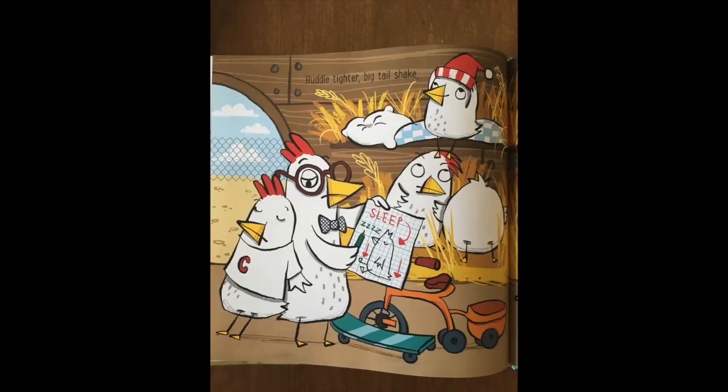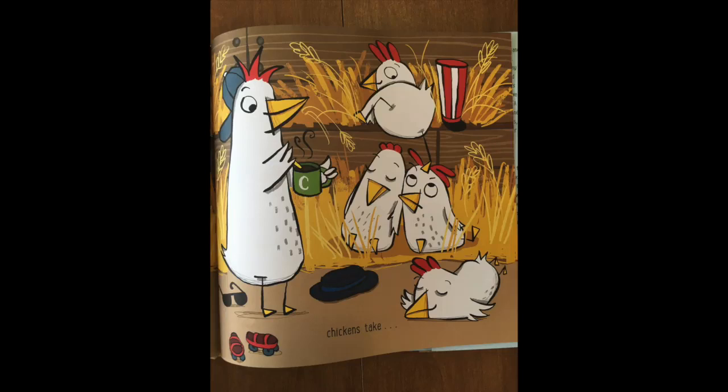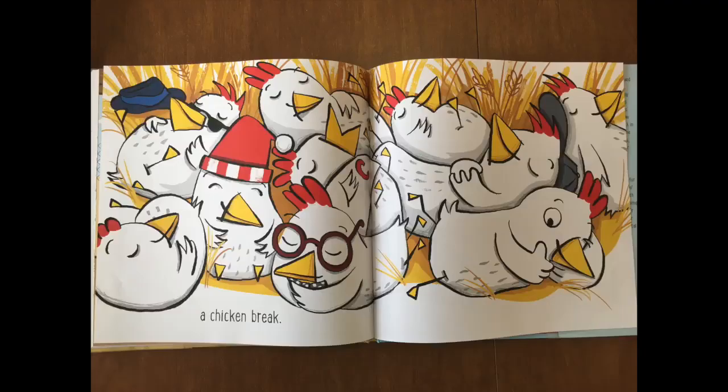Huddle tighter. Big tail shake. Chickens take a chicken break.